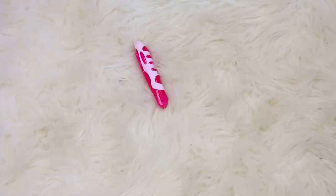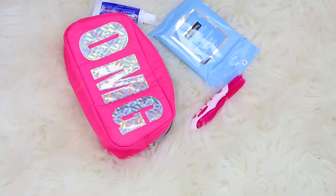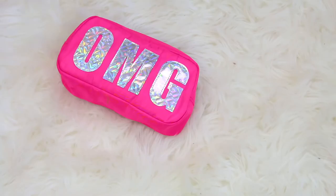For your toiletries, always pack mini everything — mini toothbrush, mini toothpaste — that way you'll save so much more space and it's just so cute.